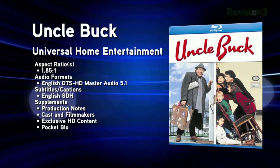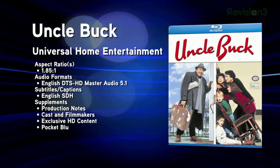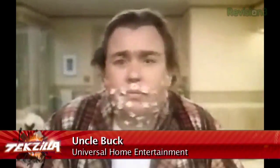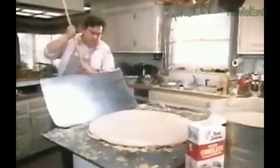Also released this week: Uncle Buck, one of John Hughes' 80s classics with John Candy in the title role as a bachelor uncle who babysits his nieces and nephews, including Macaulay Culkin. The picture is a 1080p transfer of the original 1.85:1 feature, and the sound is encoded in DTS-HD Master Audio. Extras on this single-disc offering are sparse, listing only production notes and cast and filmmakers, but this release is very affordable with an MSRP of $14.99 and Amazon listing it for only $10.99.